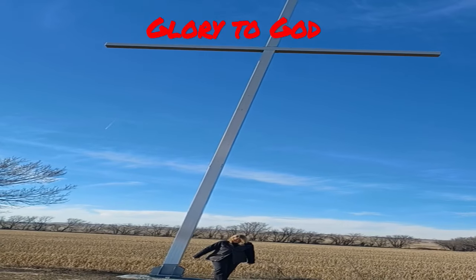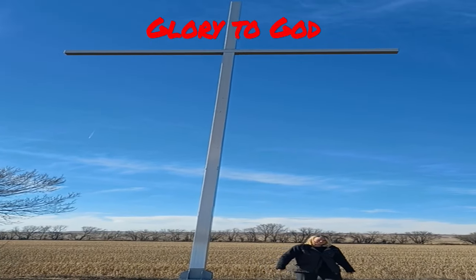Anyway, if you're in Jewell, Kansas, come by Emerson Lake and take a look at this beautiful giant cross.